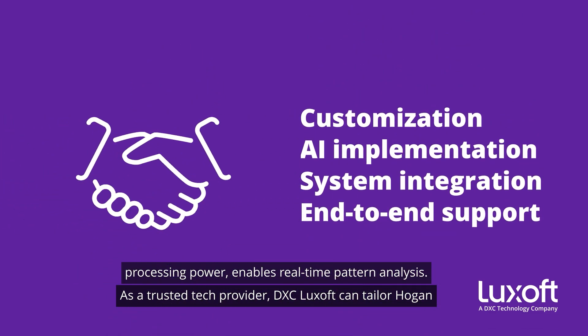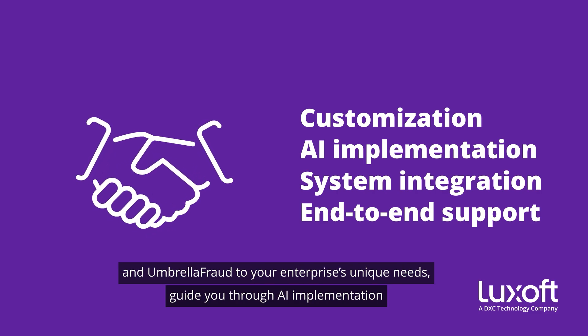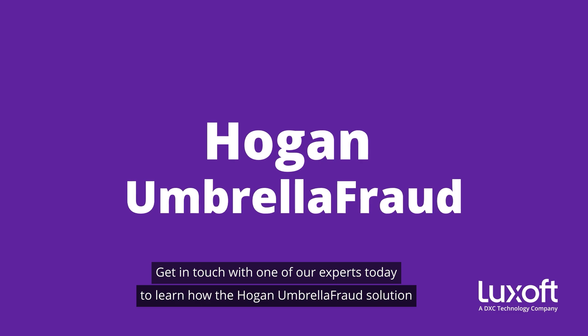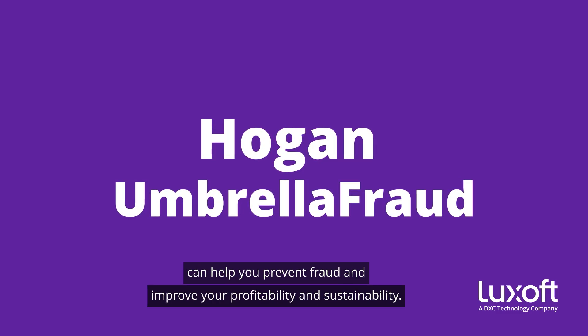As a trusted tech provider, DXC Luxoft can tailor Hogan and Umbrella Fraud to your enterprise's unique needs, guide you through AI implementation and system integration, and offer end-to-end support throughout the entire journey. Get in touch with one of our experts today to learn how the Hogan Umbrella Fraud Solution can help you prevent fraud and improve your profitability and sustainability.